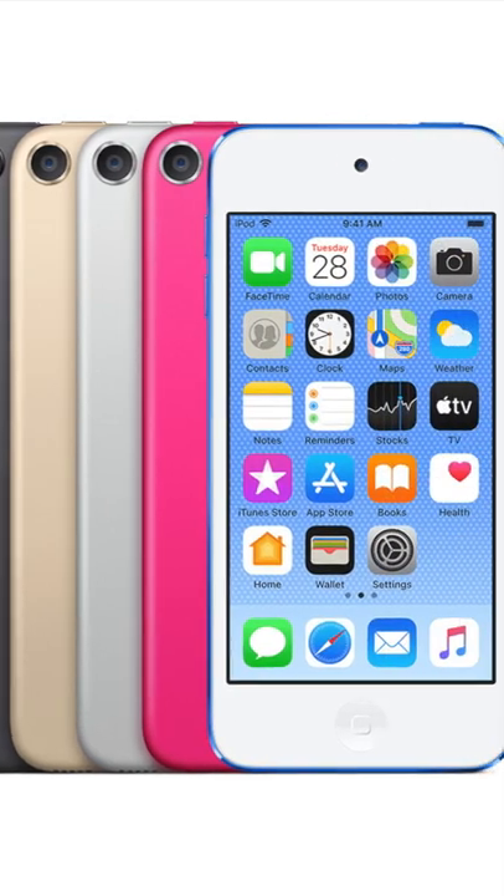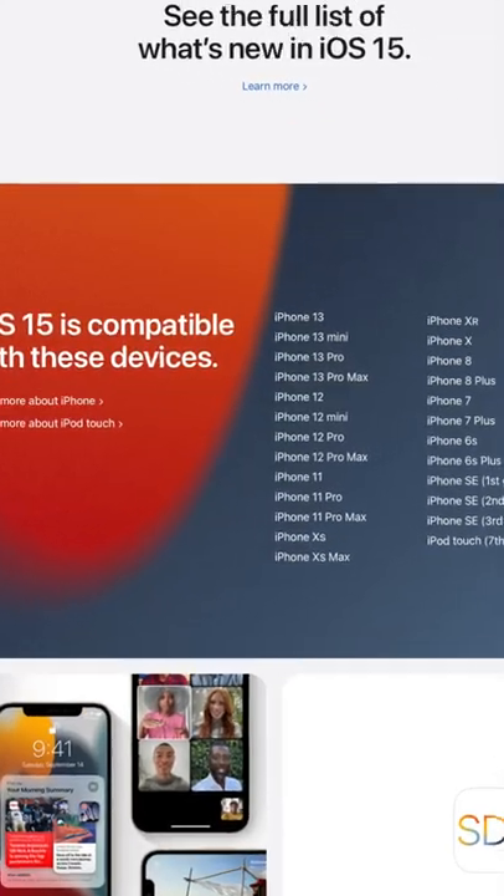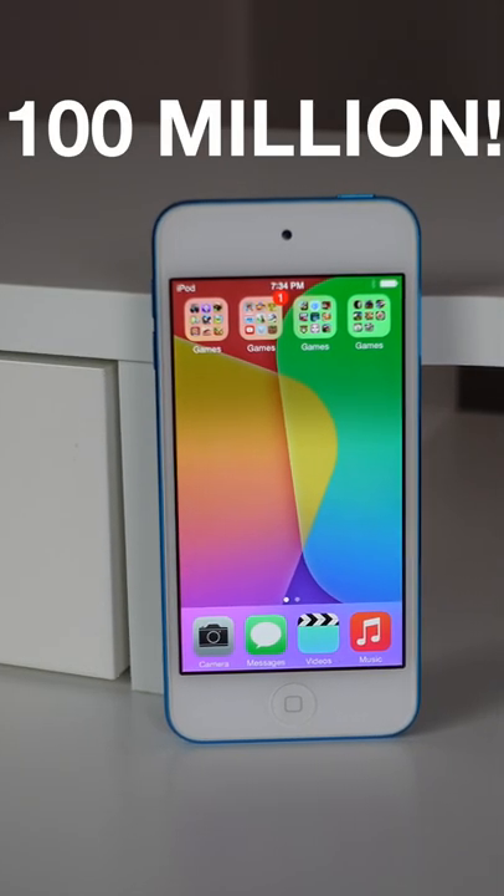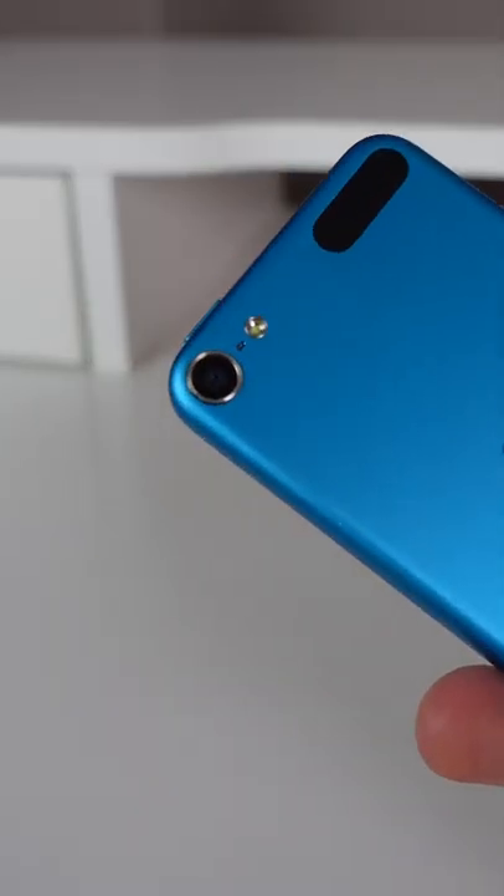The latest iPod Touch still runs iOS 15, but that will probably be the last software update it ever receives. The iPod Touch sold over 100 million units and it's an iconic piece of hardware in Apple's history.